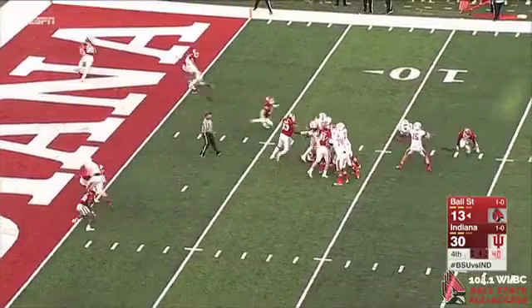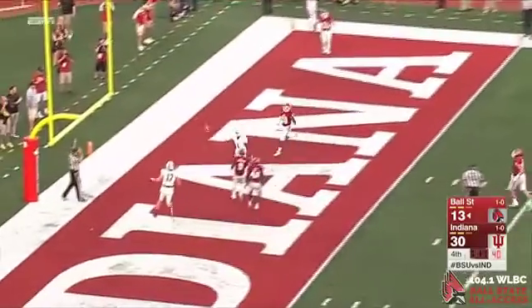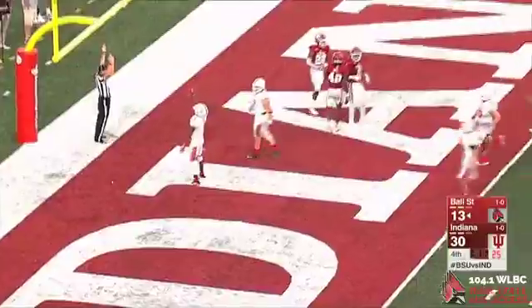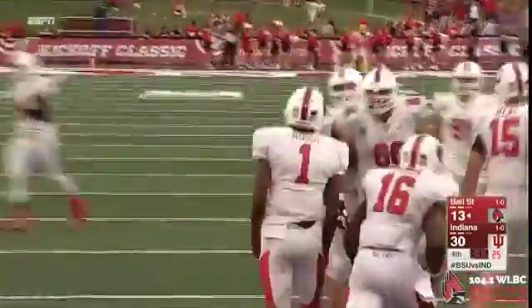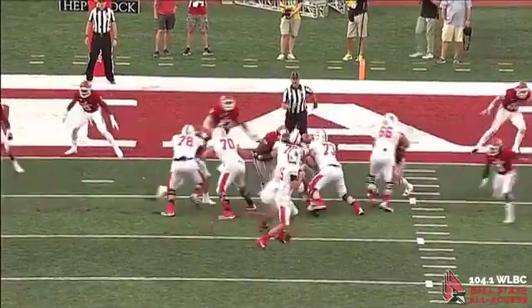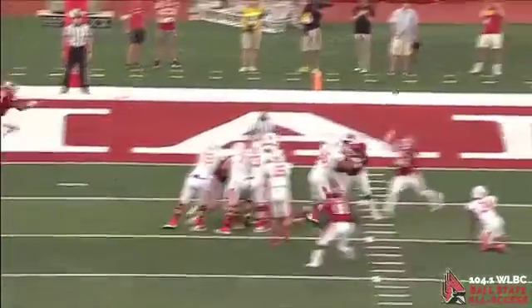There's the snap. Neal has time, good blitz pickup, fires — and a touchdown! Jordan Hogue scores. He was wide open right in the middle of the end zone. Indiana lost him and the Cardinals convert. They're down 11 with 3:06 to go.